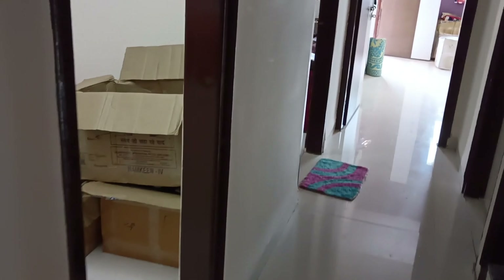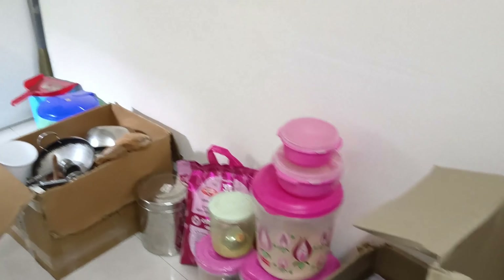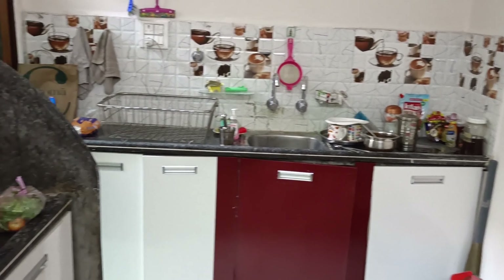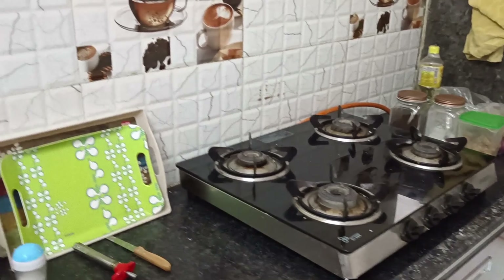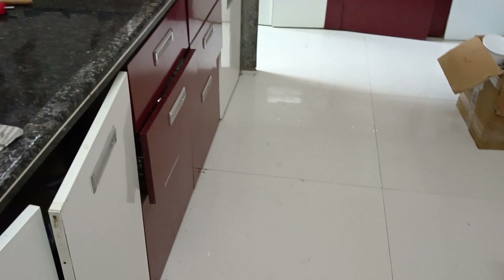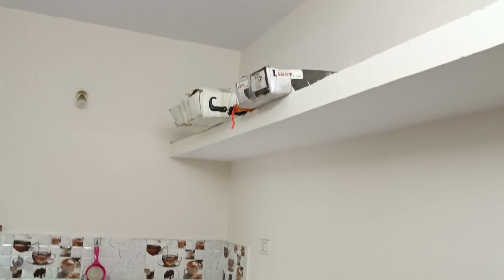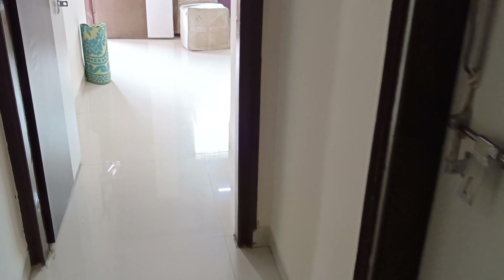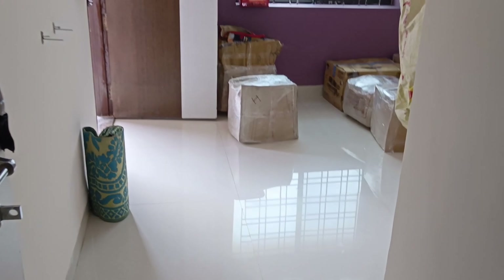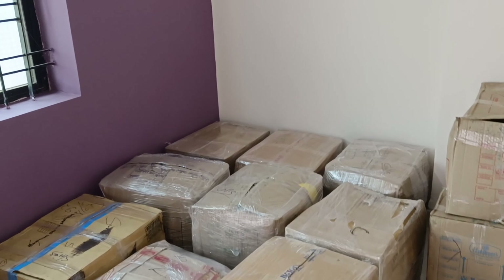I'm going to show you the room — now it's all messy. I've opened the kitchen box. The kitchen is big, but I've got a lot of space. I'm going to put it in here. It's just a small kitchen box.